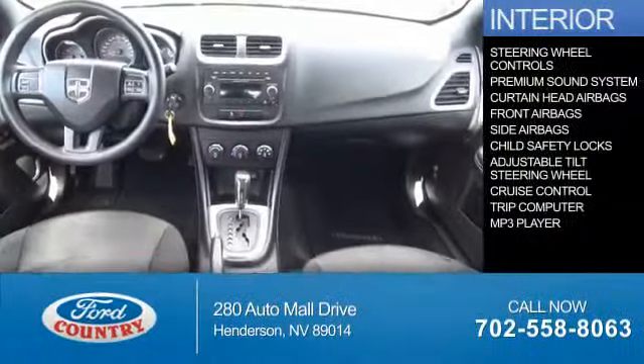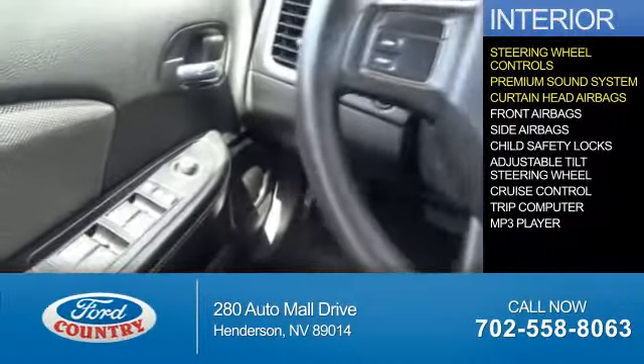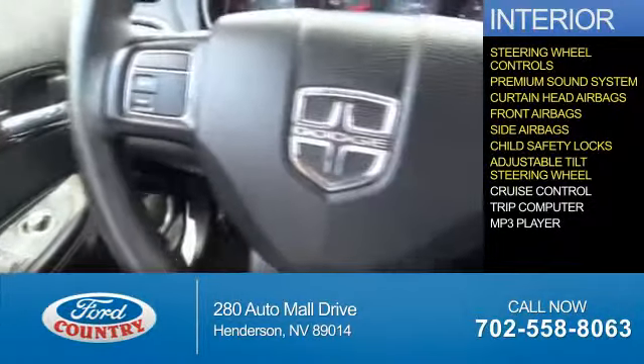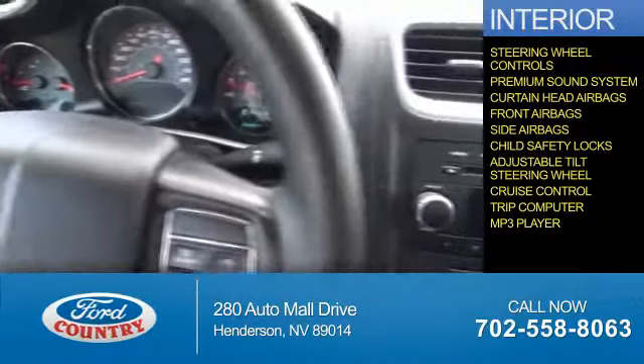On the inside, you'll find steering wheel controls, a premium sound system, curtain head airbags, front airbags, side airbags, child safety locks, an adjustable tilt steering wheel, cruise control, a trip computer, and an MP3 player.